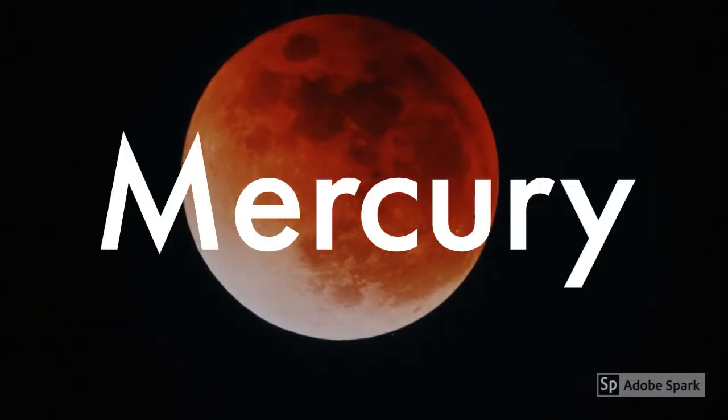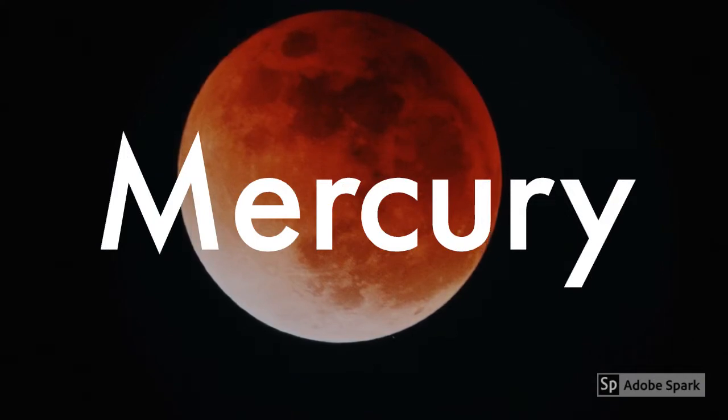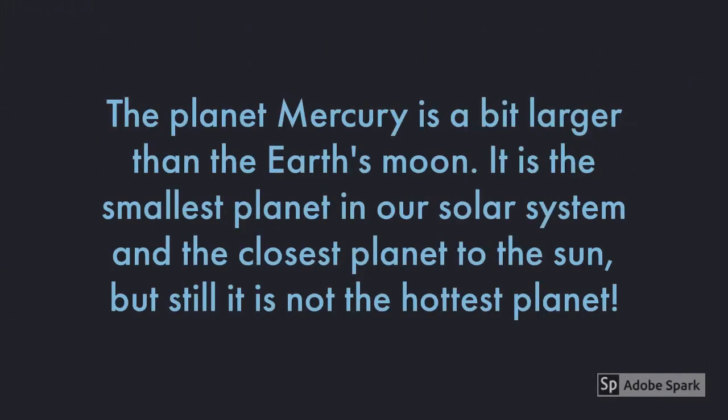The first planet in the Solar System is Mercury. Mercury is a bit larger than the Earth's Moon. It is the smallest planet in our Solar System and the closest planet to the Sun, but it is not the hottest planet. Let's learn about the hottest planet in the Solar System.